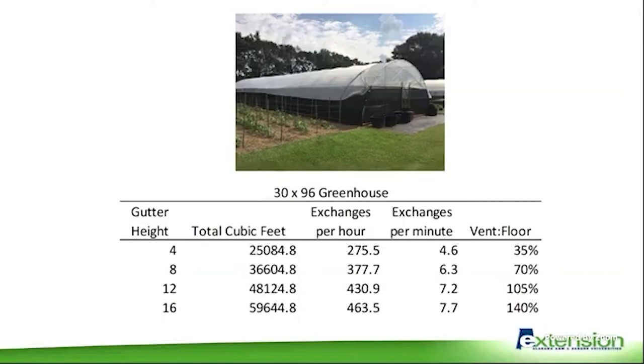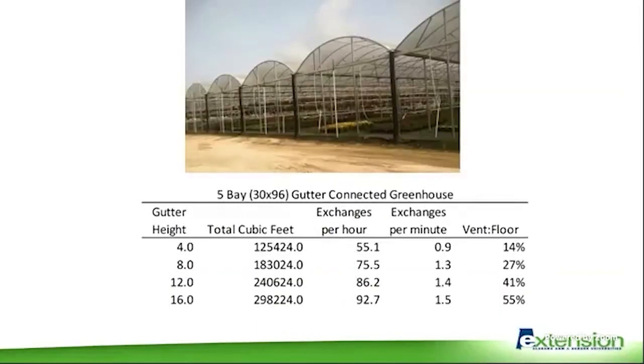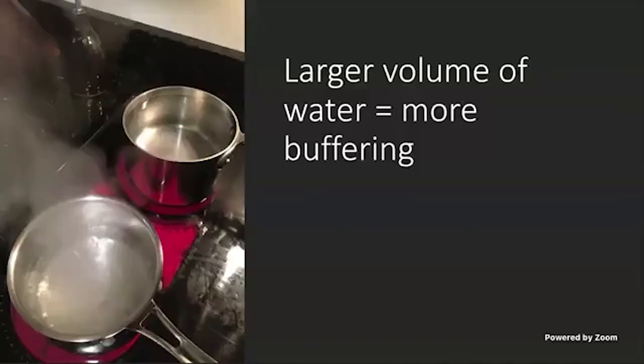Even though we exceed the recommended vent-to-floor ratio with a low structure, the lack of air movement at low heights means it won't properly ventilate. It's also important to understand that as surface area increases, more ventilation area is needed. For a freestanding 30-by-96 high tunnel the ratio may be 35 percent, but for a gutter-connected five-bay high tunnel, that vent-to-floor ratio drops to 14 percent — well below the recommended minimum — so adding bays significantly reduces the effective ventilation rate.